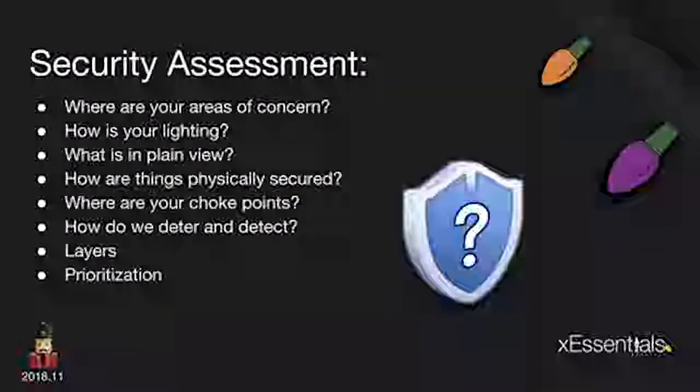How do we deter and how do we detect? Keep the bad guys away with lighting, locks, and similar measures, and then detect once they come in — whether through video analytics or alarms. Security is all about layers. I'm a cybersecurity guy by trade, but security is all about layers. We don't want just one line of defense. Cameras alone won't keep you safe. Lights alone are a good step but not all-encompassing. We need layers of security and constant prioritization of addressing our biggest weaknesses as budget, time, and resources allow.